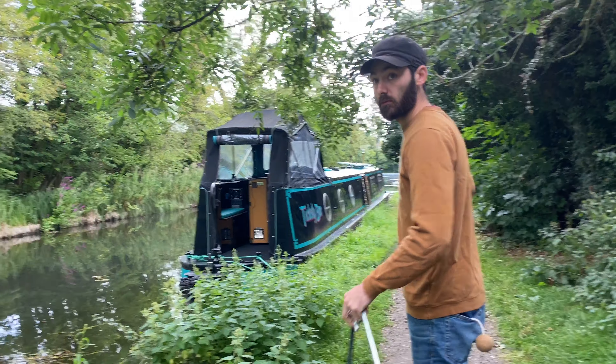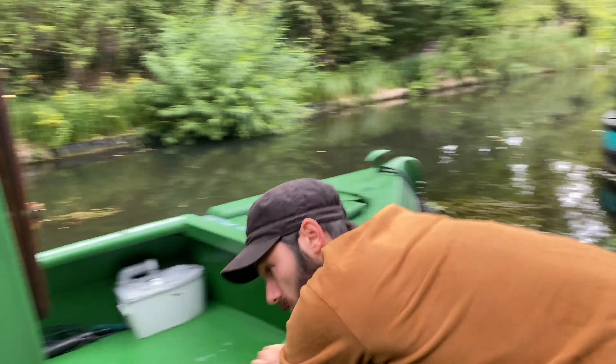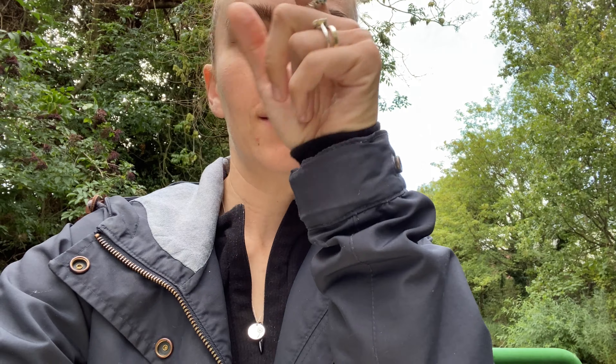This is the mooring spot we stayed in overnight. It's just outside Weston Lock. Tickety-boo is in front of us. This is quite a good mooring spot — it seems quite quiet, no one really about. So it's just outside Leicester on the canal, near Weston Lock. We're just gonna move on and try to get to Kilby Bridge so we can empty out all of our toilets, get some water, do all that stuff.